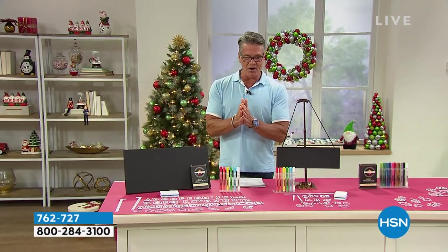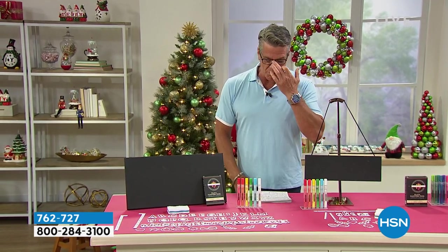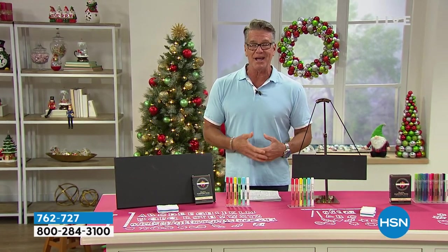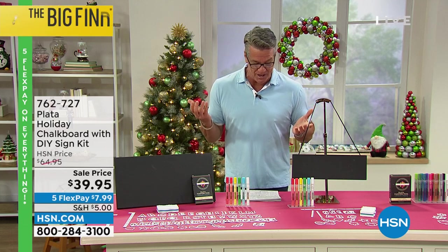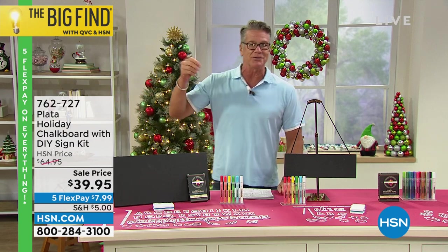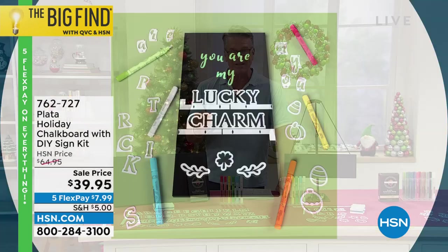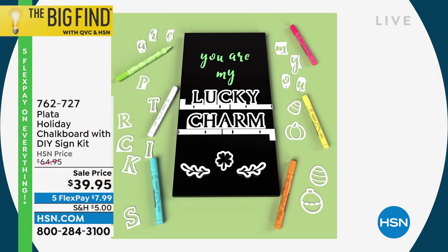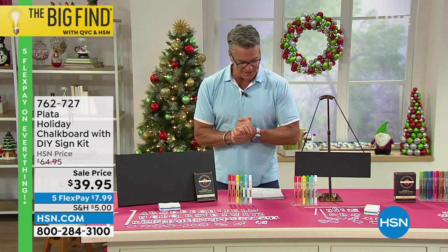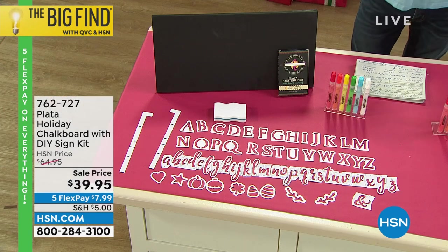We love our Big Find winners, and I love where the ideas come from. This is the smartest and probably easiest way I've ever seen to create beautiful not just holiday decor but any day, every day decor. We're talking about the Plata Holiday Chalkboard and DIY Sign Kit. I've had a chalkboard in my house forever — we write notes, shopping lists, greetings. Imagine if you could do all that and make it look really professional, very easily.